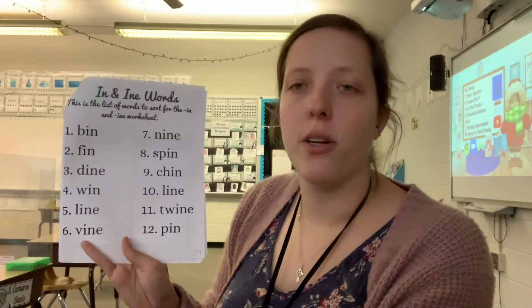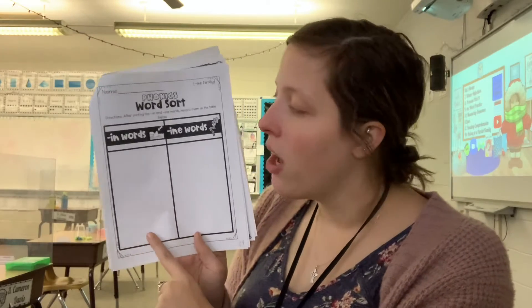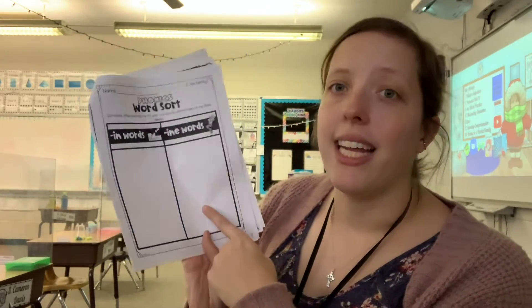Hello, worksheet number 24 is a two-parter, kind of. Here's your list of words that you're going to write on this second page. You're going to tell me if it's a word that ends with I-N or a word that ends with I-N-E.